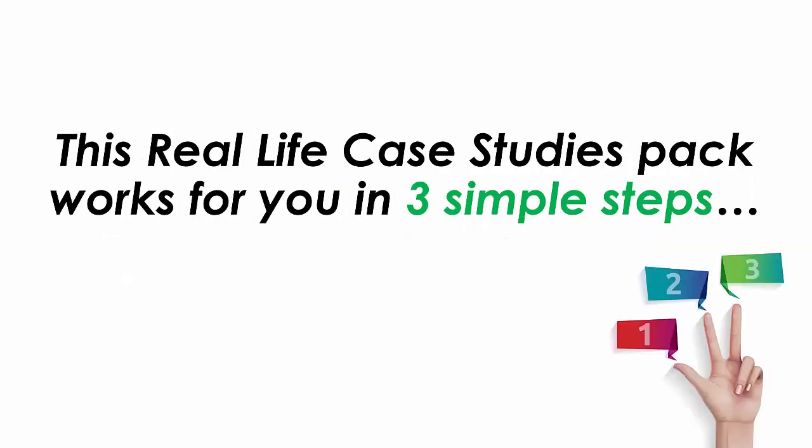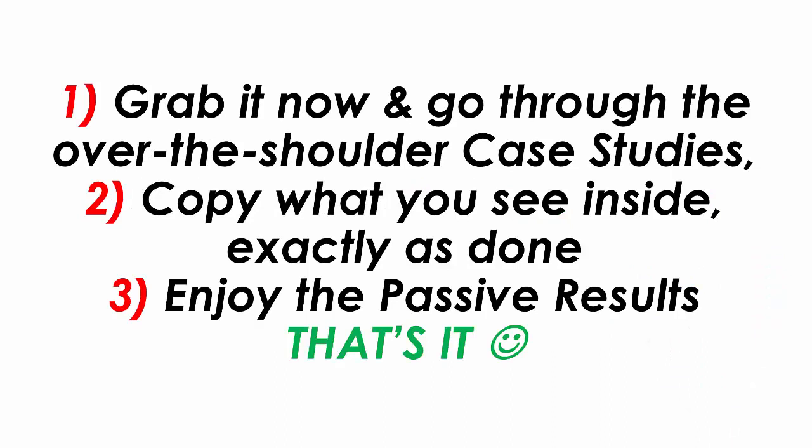This real-life case study pack works for you in three simple steps. Step one, grab it now and go through the over-the-shoulder case studies. Step two, copy what you see inside exactly as done. Step three, enjoy the passive results.